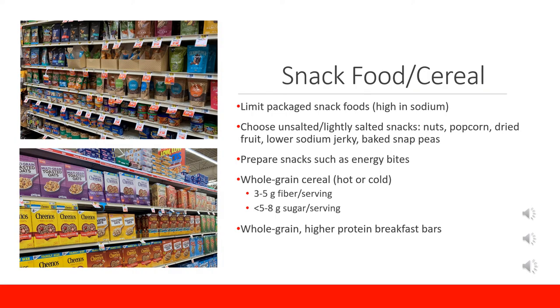We have now made it to the snack food and cereal aisle. Most packaged snack foods are high in sodium, carbohydrates, and sometimes fat without any other nutritional value, which is why they should be limited and enjoyed on occasion. Some of the better options in this aisle include unsalted or lightly salted nuts, popcorn, dried fruit, jerky, and baked snap peas. Nuts pack in a lot of nutrition such as fiber, healthy fats, vitamins, and minerals, but watch out for the serving size because the calories can add up quickly.